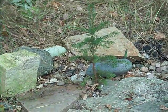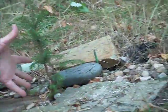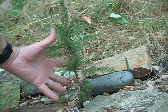Cutie looks good, huh? Look how big Cutie looks. See my hand? That is Cutie.